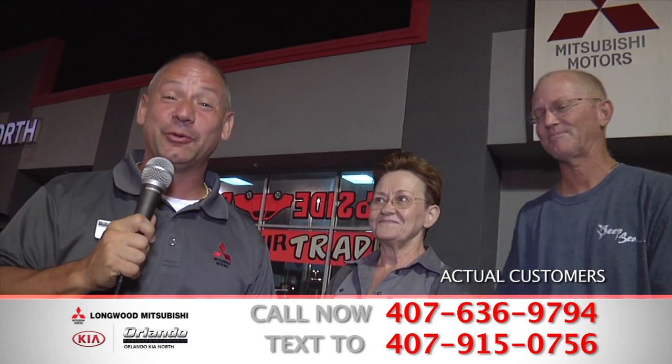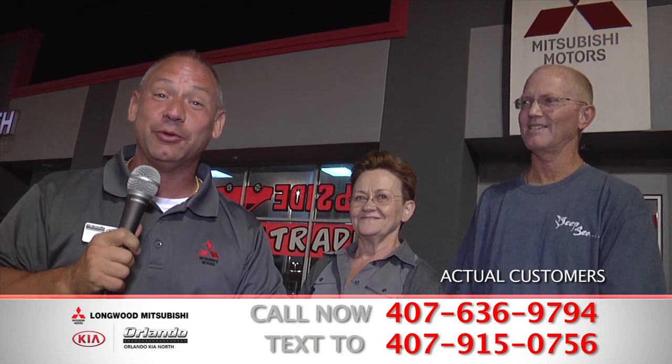I love hearing that. How about you, John? It was a great experience, I will say. We weren't planning on buying a vehicle, but after talking to your staff, it was all go. Fantastic — there you heard it. Real customers — they're not actors. They came down to Longwood Mitsubishi, bought the car of their dreams, and they're driving home tonight.